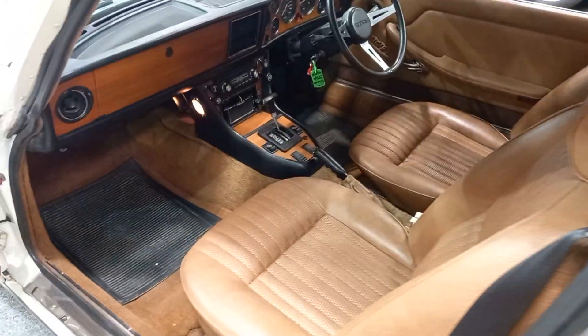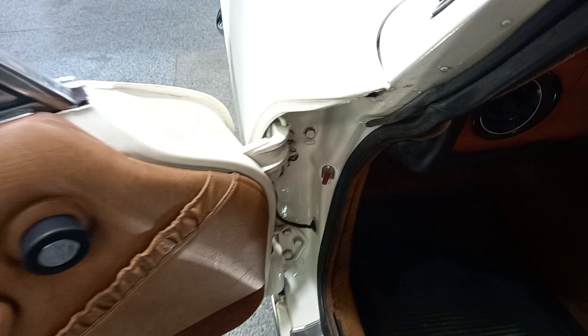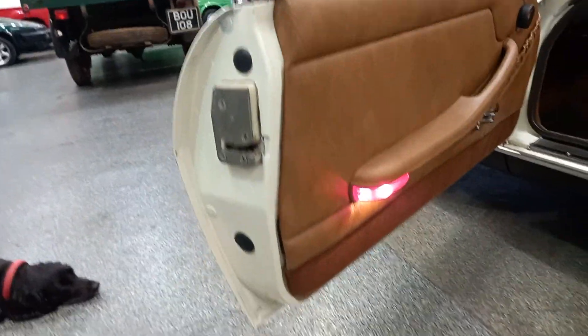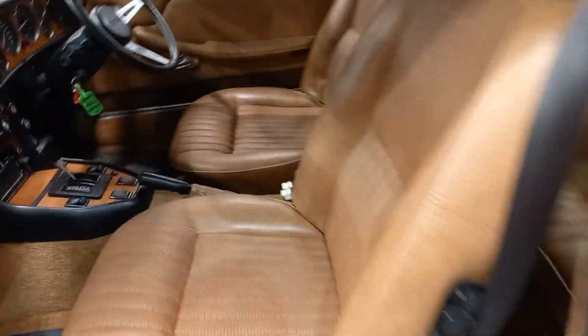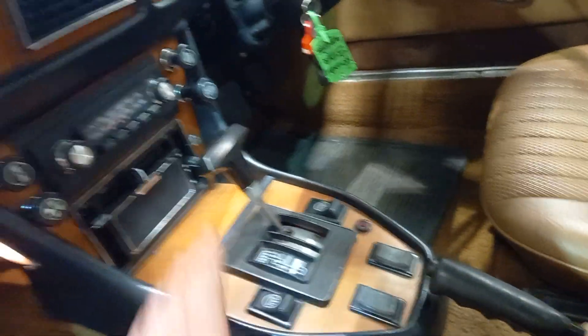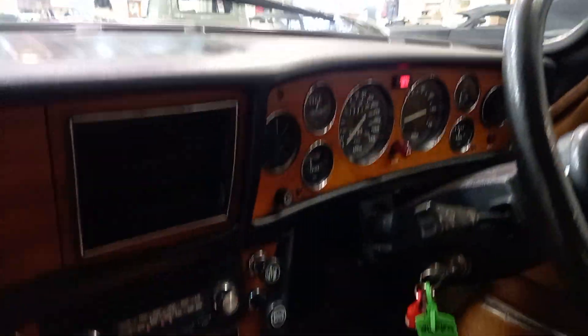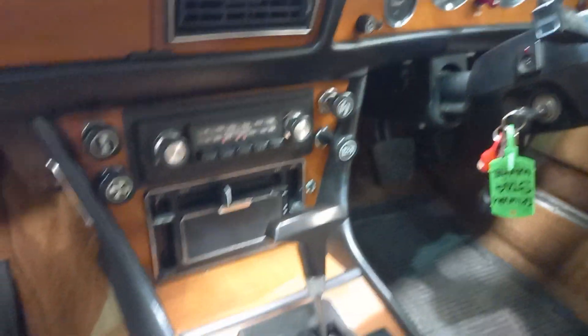Nice inside. Nice on the shuts, look. Door cards — not all flapping about like they normally do. Skin's good. Seat's good. Again, not flapping about and moving about like they do. Period radio's nice. Uncracked dash — dash all good. Nice in there, isn't it? Nice centre console area.